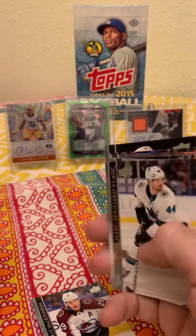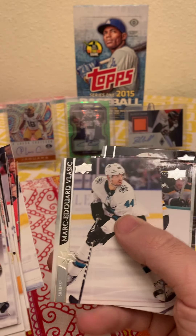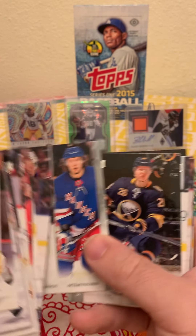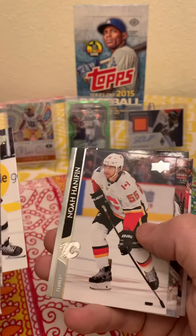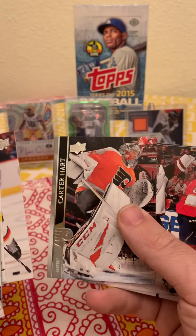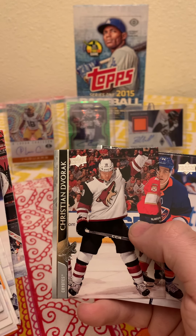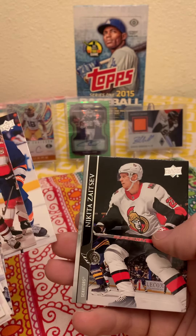Nathan McKinnon — very good player. Patrice Bergeron, that can go in the personal collection — new captain for the Bruins, so congratulations to him. Jack Eichel, nope. Drew Doughty, pretty good. No way — Hannafin from Massachusetts, that's where I'm from, so I'll keep him. Carter Hart, Christian something, and nothing special.